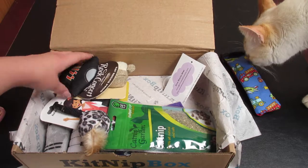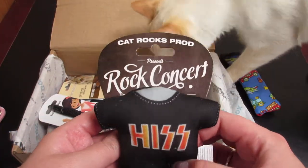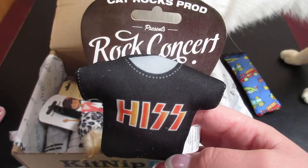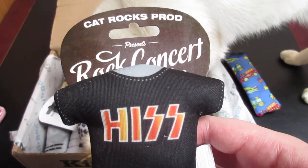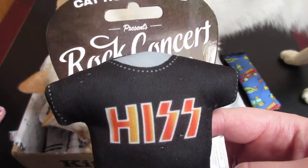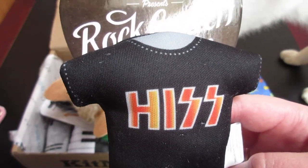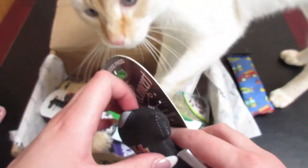The next thing we have is this pillow — it's an All For Paws t-shirt toy. Every furry friend needs to show love for their favorite bands, and your meowers are no different. This adorable concert merch is packed with catnip. This is also $5.